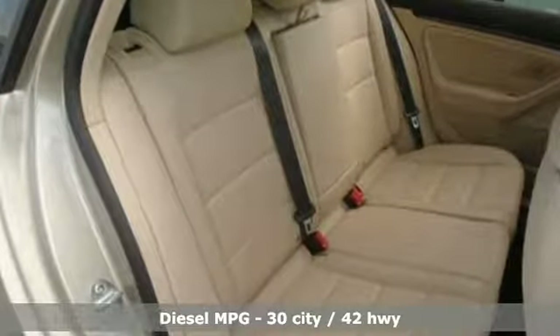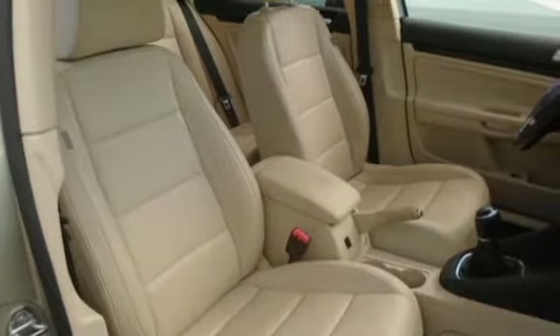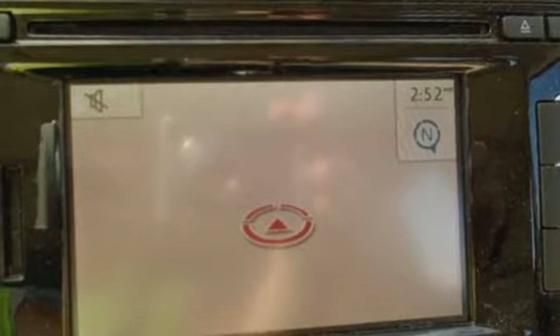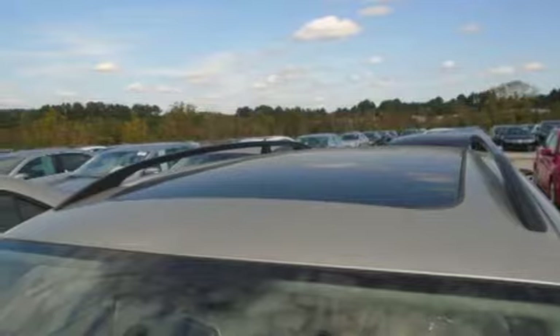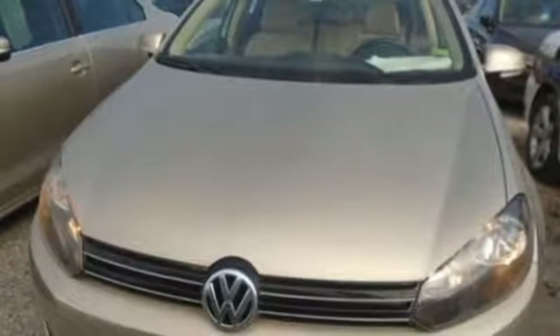Streaming audio, power heated mirrors, front heated bucket seats, doors and push-button start proximity key, leather steering wheel, manual transmission, first and second row power sliding and tilting sunroof, gas pressurized shocks, and intercooled turbo inline four-cylinder engine.